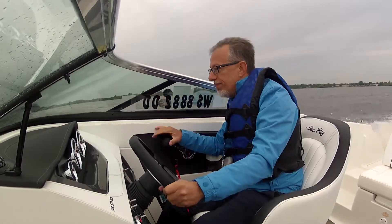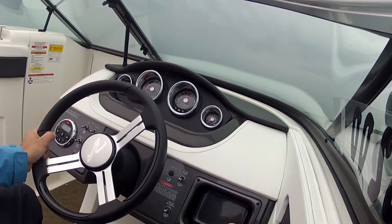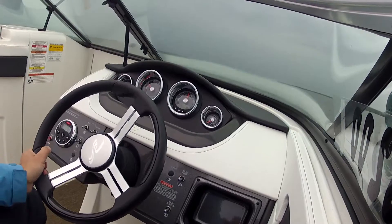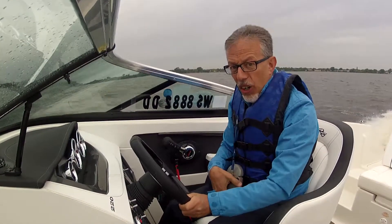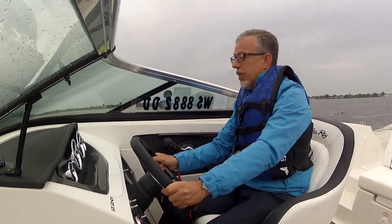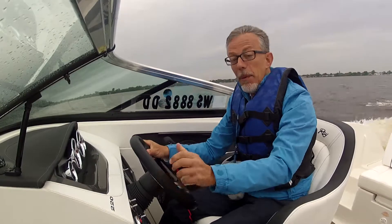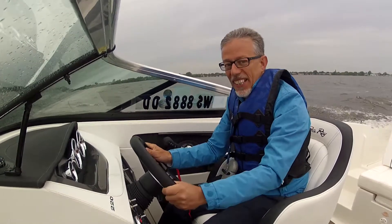But what will it do if we go even faster? 3,500 revs a minute and speed has increased — we're going 26 knots. Consumption is 28 liters an hour, so again 0.9 miles to the liter. Absolutely excellent.